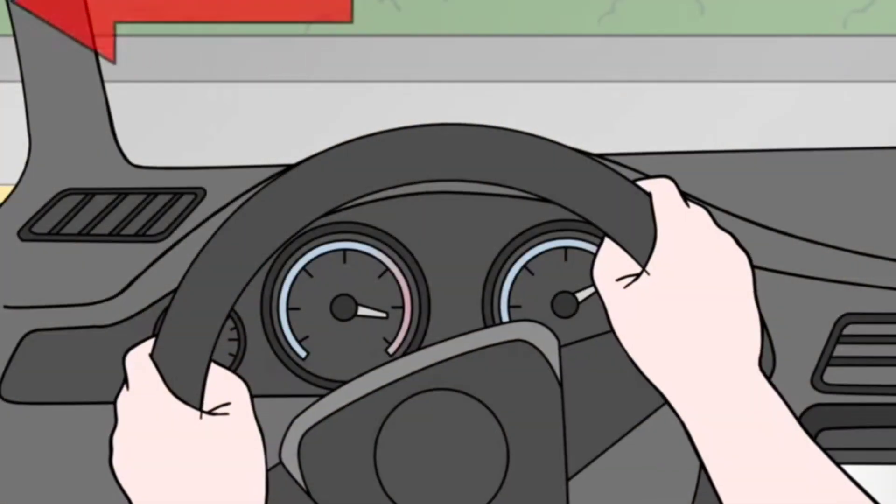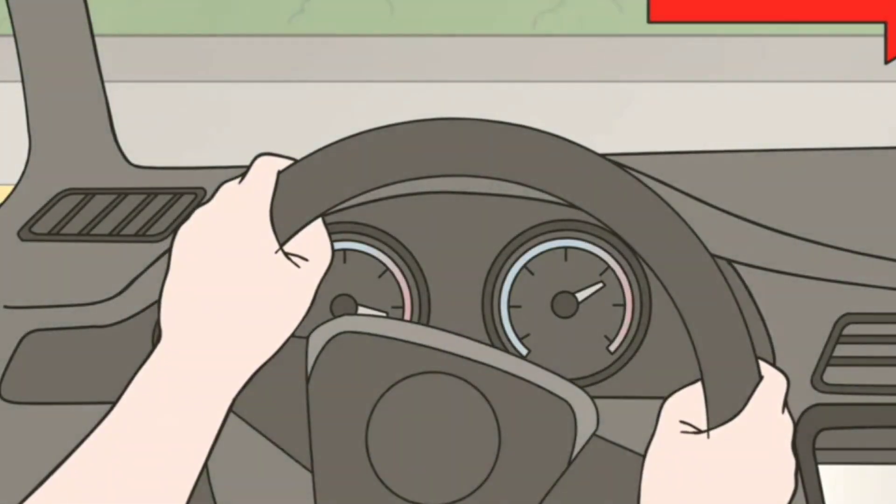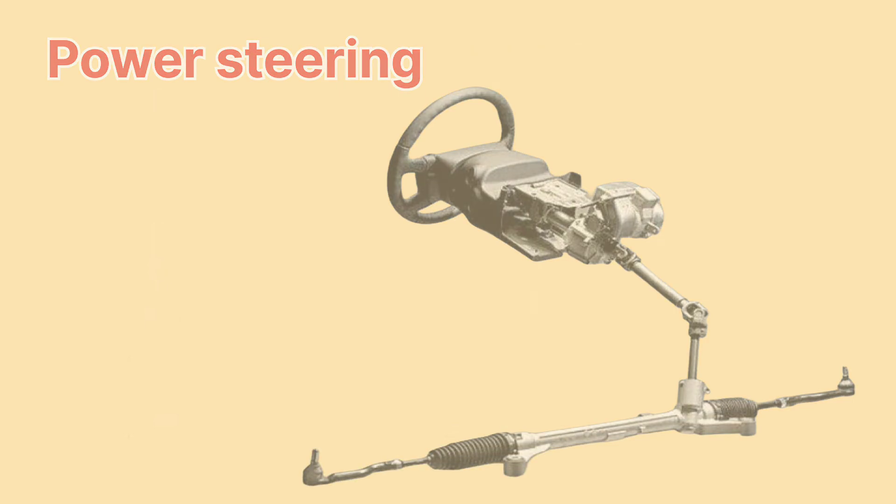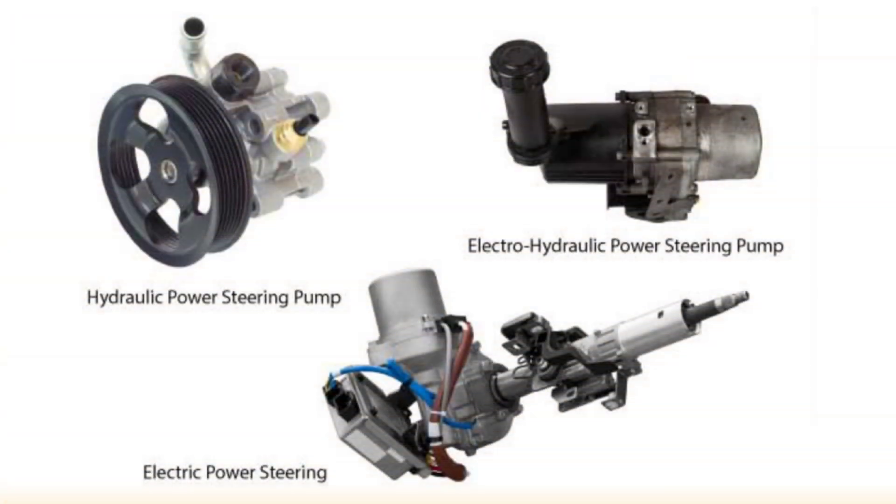Hey everyone. Ever wondered why it's so easy to steer your car? Well, that's all thanks to power steering. Today I'm going to explain the different types of power steering systems and show you how they actually work. Let's dive in.